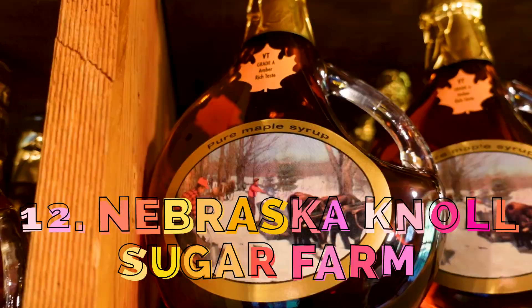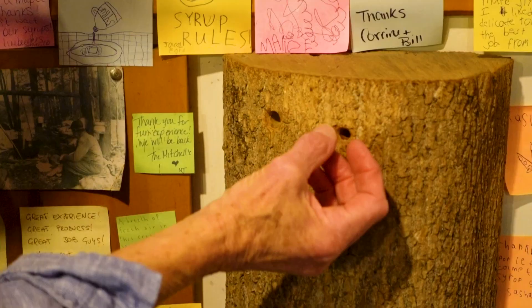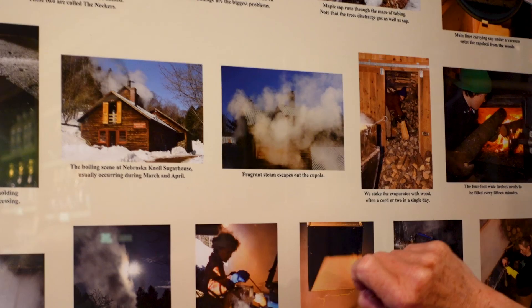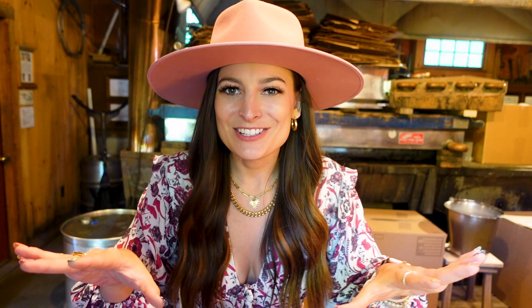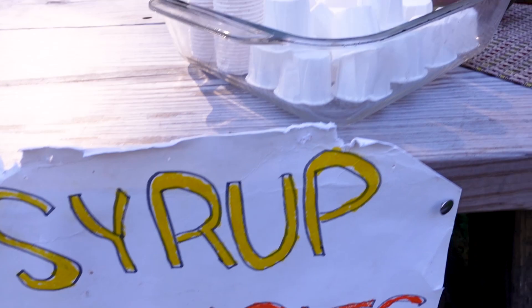Number 12: Learn how maple syrup is made on a tour of Nebraska Knoll Sugar Farm. Every spring since 1980, the Cody family has been tapping maple trees at the foothills of Mt. Mansfield, and for about 4-8 weeks in March and April, the Sugar Makers — coolest title ever — collect the sap and boil it down into maple syrup. The sap from a maple tree looks and tastes essentially like sweet water, and they need 50 gallons of sap to make one gallon of maple syrup.